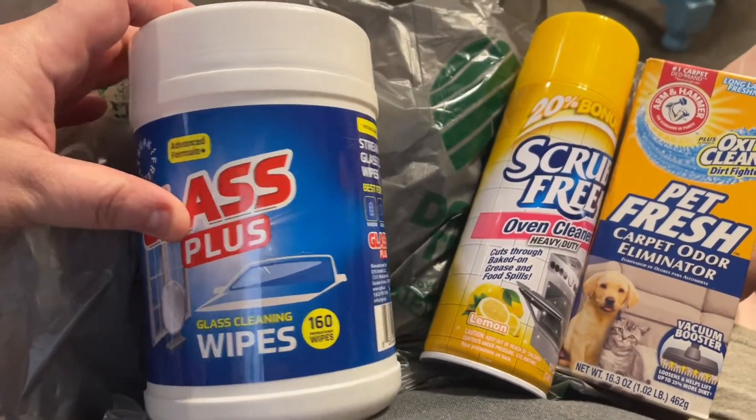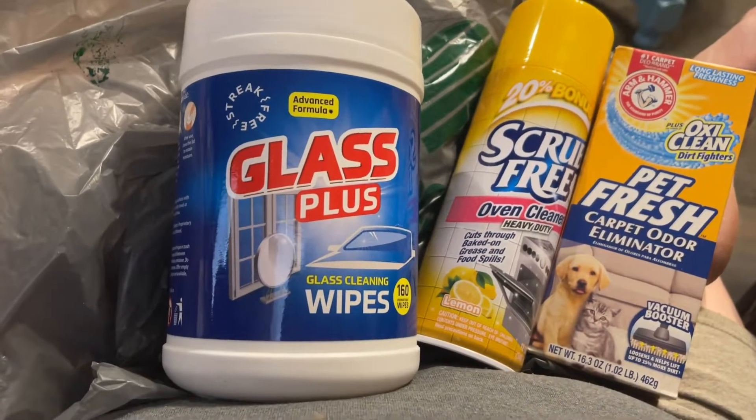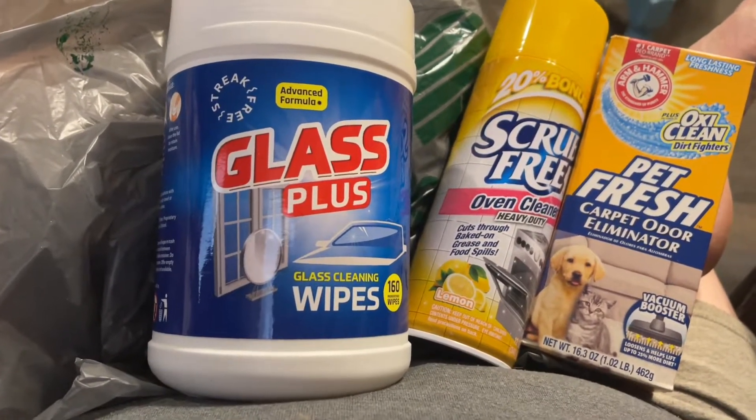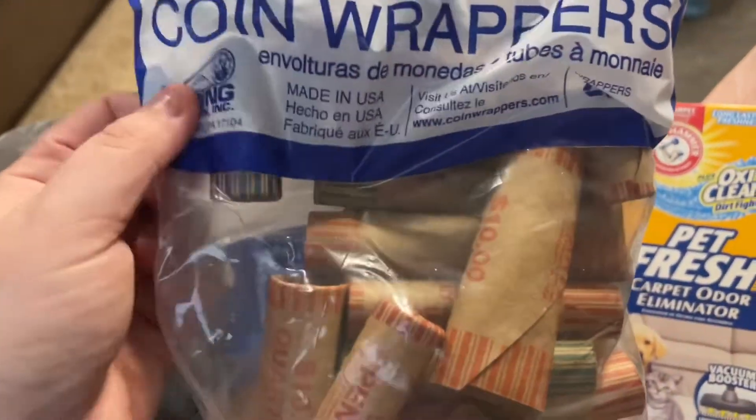I was looking for these — I saw people hauling them, they were a wish-list item for me. These are the Glass Plus glass cleaning wipes, 160 count. I grabbed those for Jimmy to put in the car.